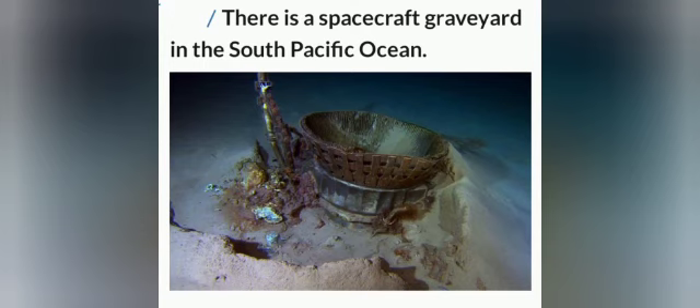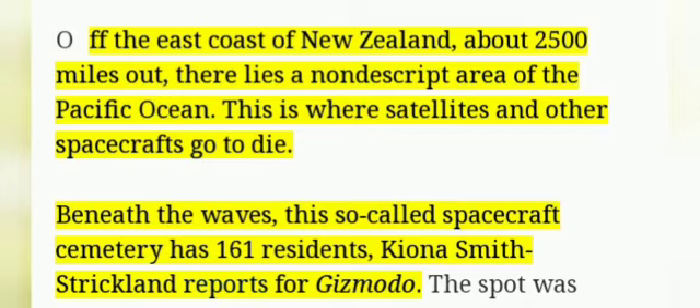Fact number 3: This is a bit strange, but there is a spacecraft graveyard in the South Pacific Ocean. This is the only spacecraft graveyard in the whole world. This is where satellites and other spacecrafts go to die.